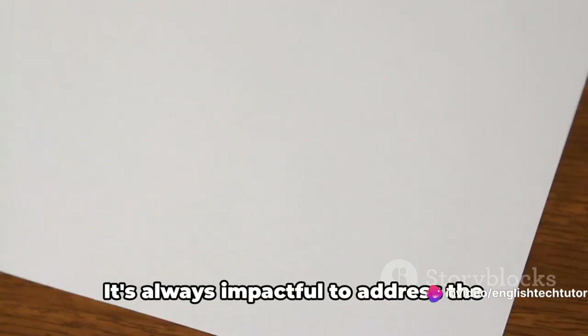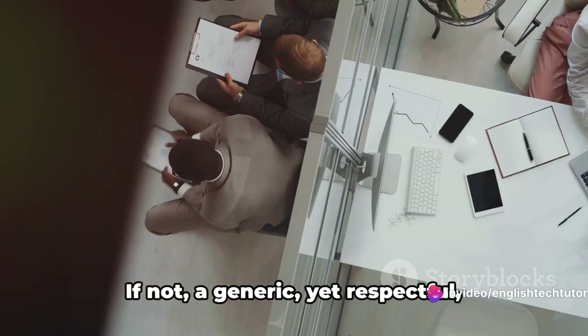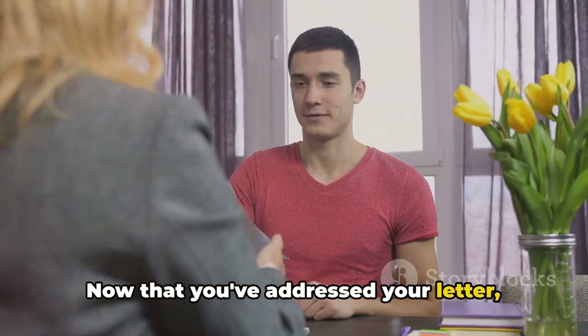Next comes the salutation. It's always impactful to address the letter to a specific person if you can. If not, a generic yet respectful greeting such as Dear Hiring Manager works just fine.